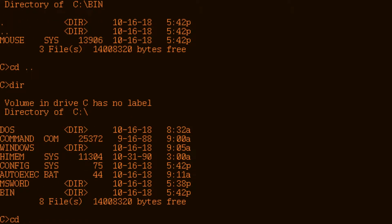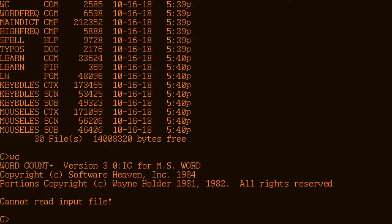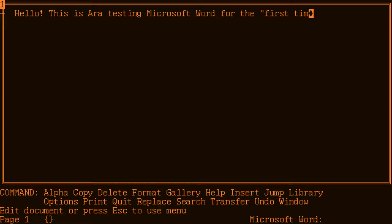Let's get the floppy out. Okay, that's the wrong folder structure. There you go — CD Microsoft Word, then we can list. Reading... oh, that's a Word count. Let's see — Word. Oh, look at that! Hello — wow, that's cool. 'Hello, this is error testing Microsoft Word for the first time.' Very dope, I love it.